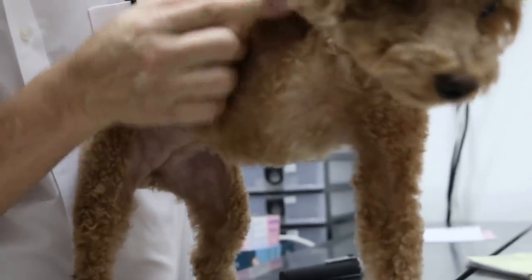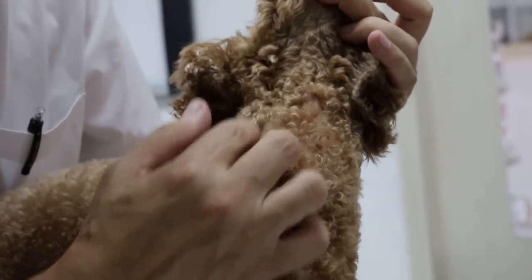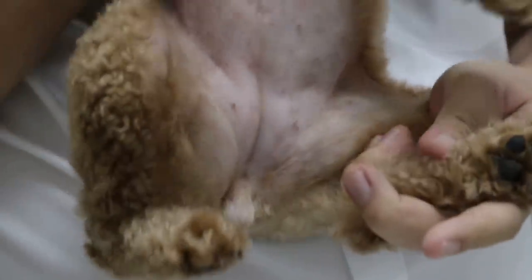This 3-year-old female spayed poodle comes in with the main complaint of armpit scratching. She's normally using the hind leg, and you can see there are some wounds here — the hind leg is scratching and causing damage. There are also some rashes and inflammation. On the belly, you can see pimples here and there, already spread. Those are most likely bacterial infections.